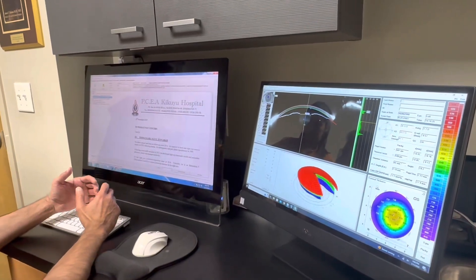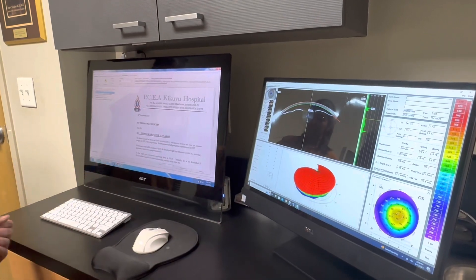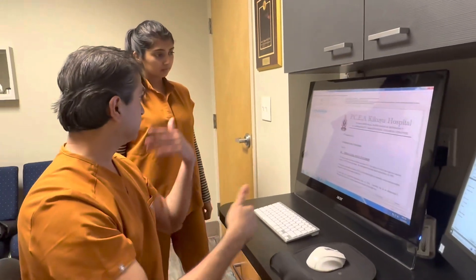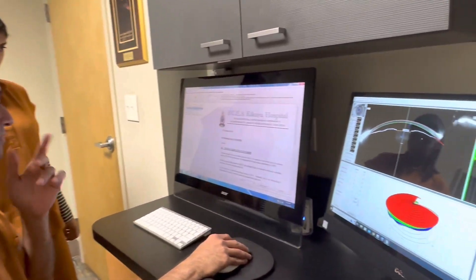I certainly agree with that. So now we are looking at patients who have reached us, and their doctors have sent letters to us explaining the condition. We'll understand what it is and then allow them to call us before they start travelling to us. This patient is from Kenya, and their eye surgeon is sending us this report.